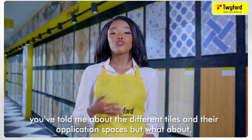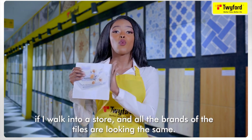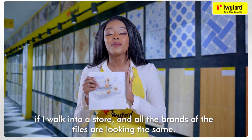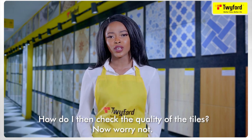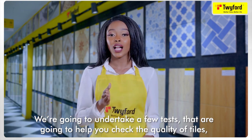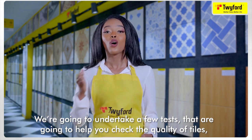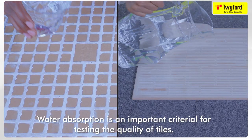You're probably asking: you've told me about different tiles and their application spaces, but what if I walk into a store and all the brands of tiles look the same — how do I check the quality? Don't worry — we're going to undertake a few tests that are going to help you check the quality of tiles when buying them.